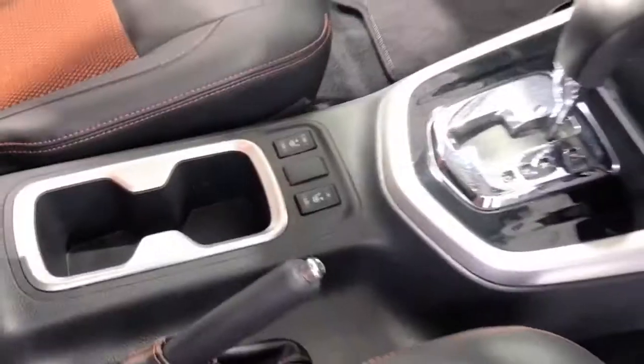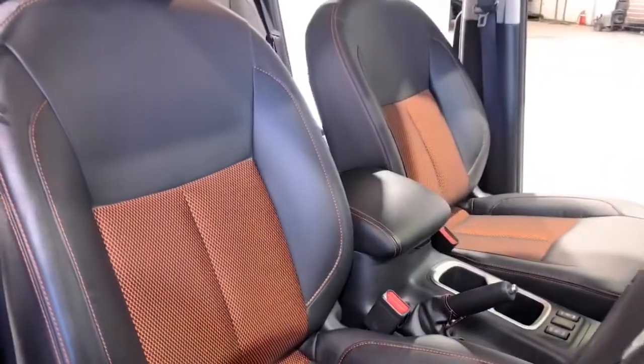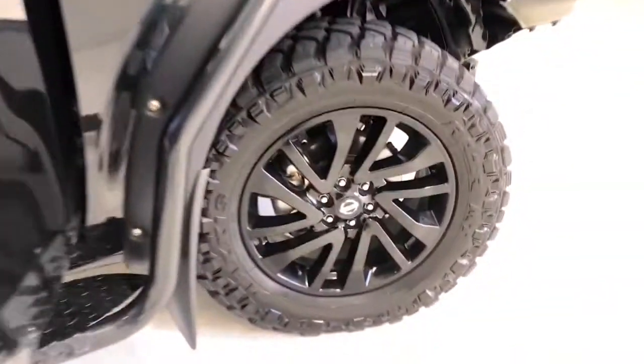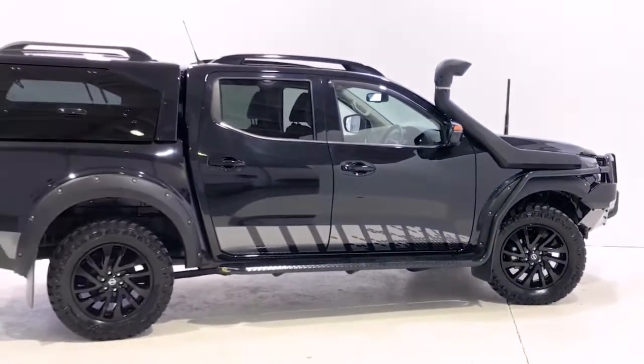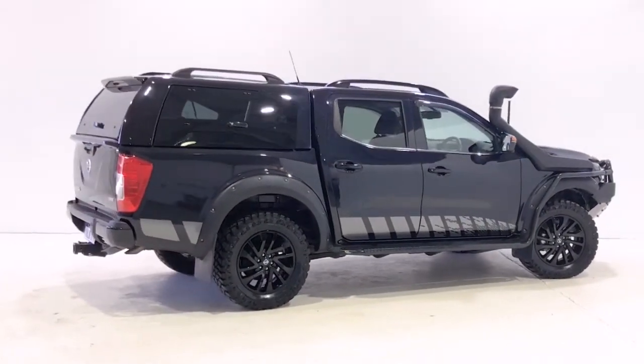Additional features include Android Auto, auxiliary and USB input socket, 18-inch alloy wheels, brake assist, black alloy wheels, body-colored front bumper, black door handles, black exterior design pack, black exterior highlights, black grille, bottle holders for front seats, and black wheel arch flares.